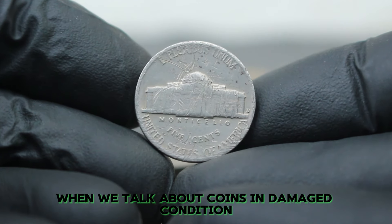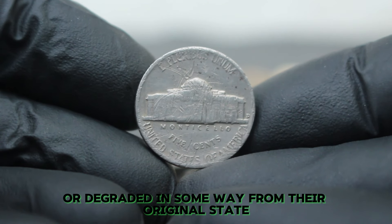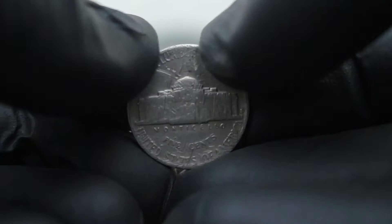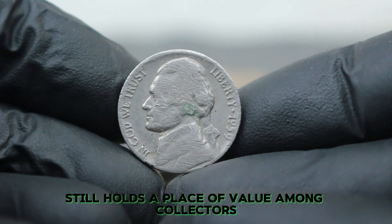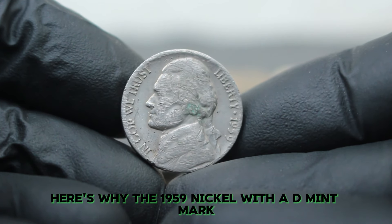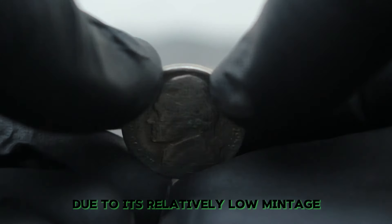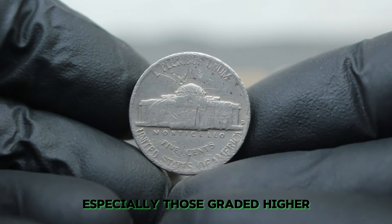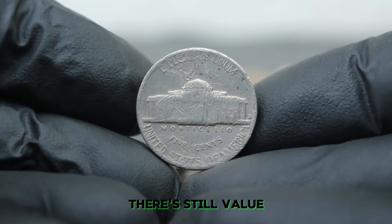When we talk about coins in damaged condition, we're referring to coins that have been altered or degraded in some way from their original state. This can include scratches, dents, or even corrosion. Despite its damage, the 1959 D Jefferson nickel still holds a place of value among collectors. The 1959 nickel with a D mint mark is considered a semi-key date in the Jefferson nickel series due to its relatively low mintage compared to other years. Even in damaged condition, there's still value.